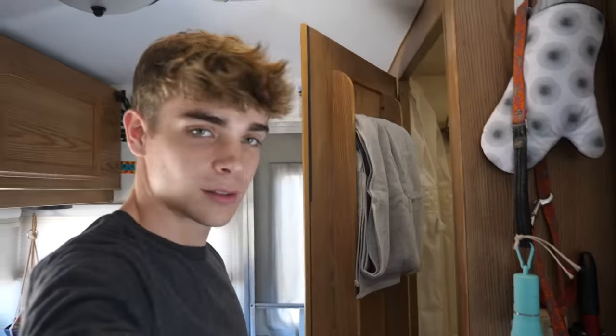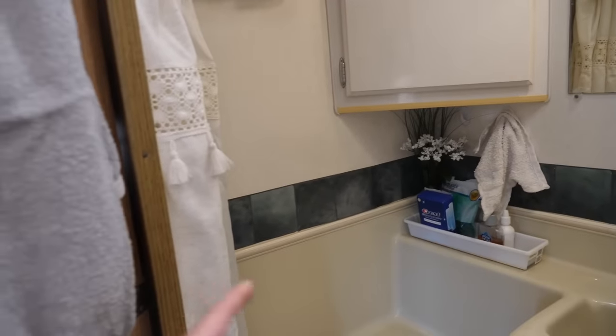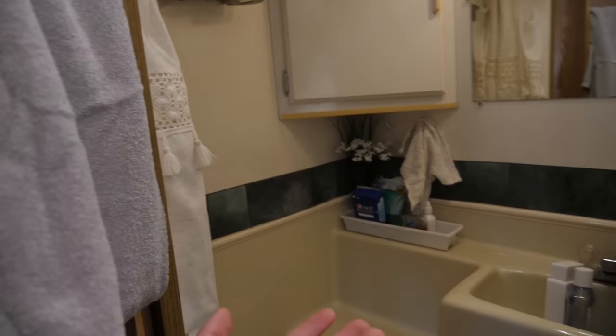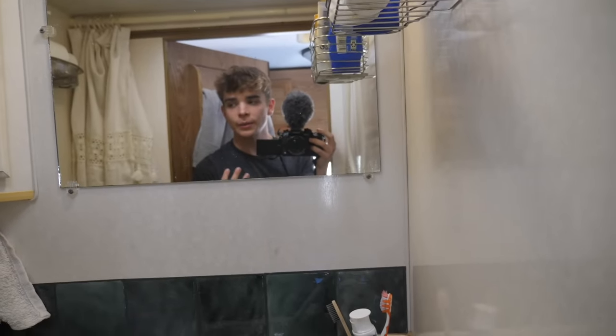My bathroom. I added the same tiles that are in my kitchen onto my bathroom wall, so it really just ties it all together. It goes from over there into here, which I just think looks nice. And then also I got a new shower curtain. That's really the main difference in here — just more aesthetic things. I didn't really do anything too crazy.